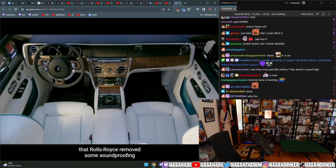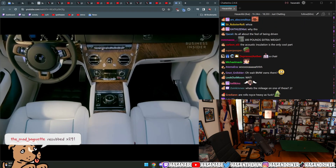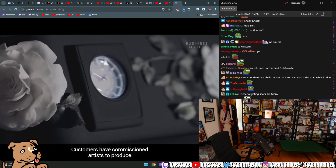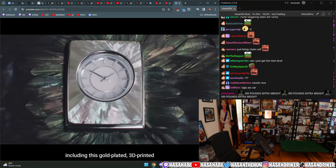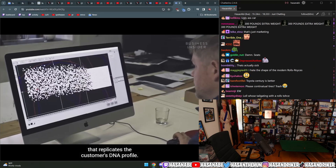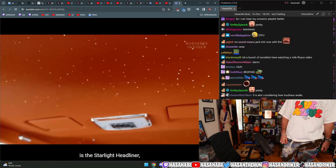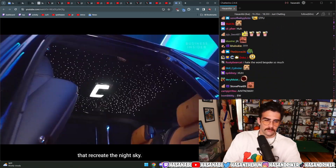The results were so profound that Rolls-Royce removed some soundproofing to avoid causing acoustic sensory deprivation. The dashboard of the Rolls-Royce Phantom can even become a bespoke art gallery. Customers have commissioned artists to produce all sorts of designs for this space, including a gold-plated, 3D-printed, stainless steel installation that replicates the customer's DNA profile. Another shining feature of Rolls-Royce is the Starlight Headliner — an intricate series of fibre-optic roof lights that recreate the night sky.